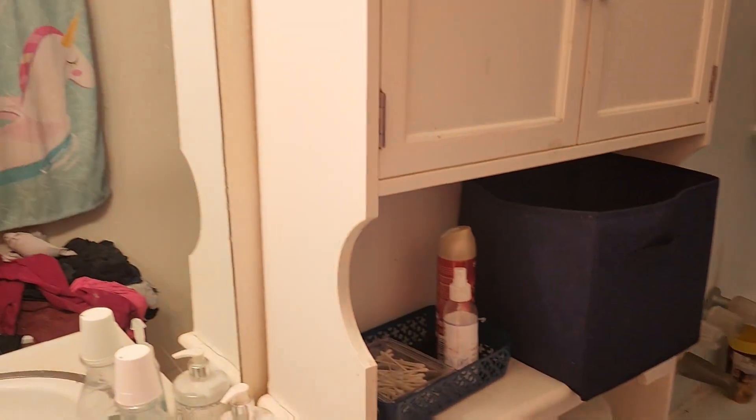Hey, it's Tracy from Function Living. This is my bathroom. I'm going to deep clean it and I'm also going to do a few other things. I'm going to show you.